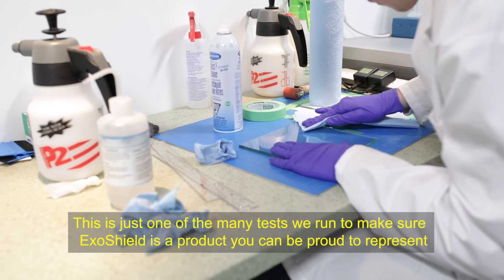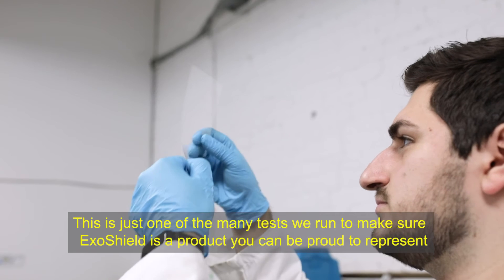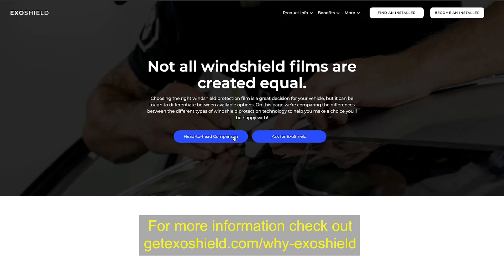This is just one of the many tests we run to make sure Exoshield is a product you can be proud to represent. For more information, check out getexoshield.com/why-exoshield.